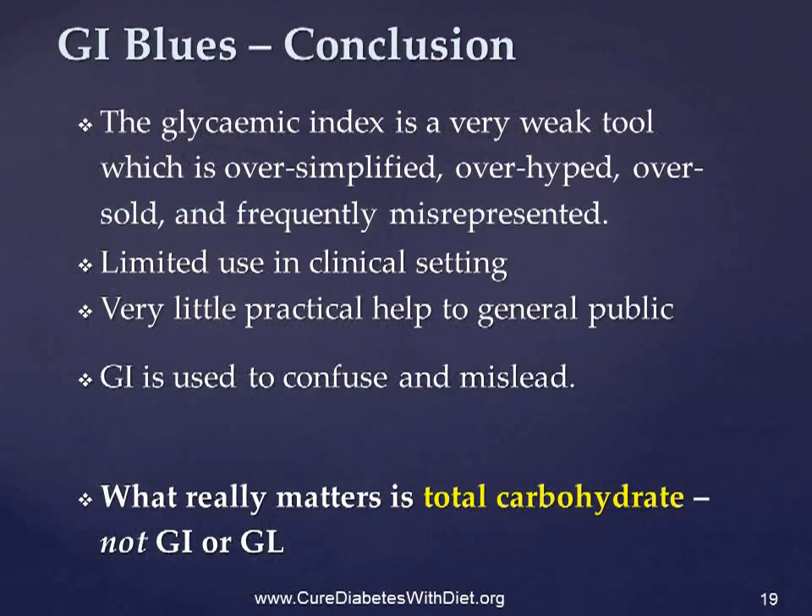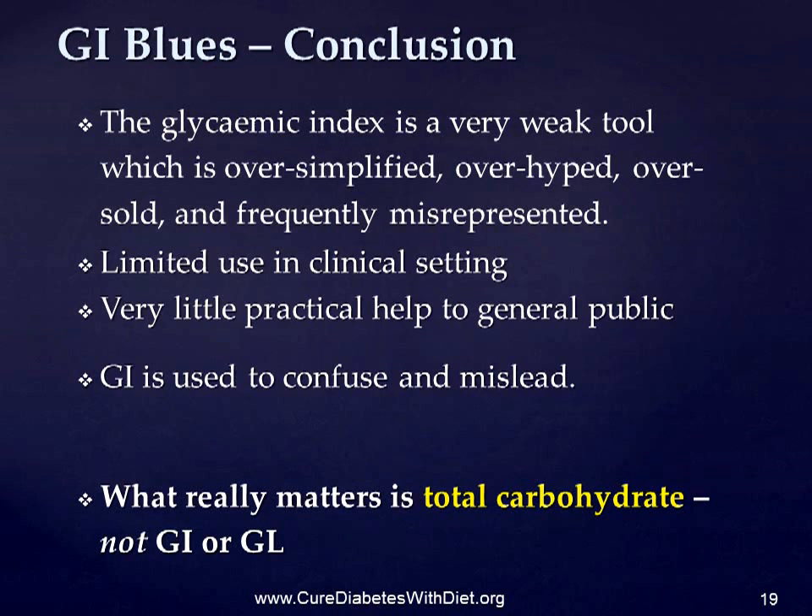Considering the huge amount of work that has been done on GI in different countries over a quarter of a century, it really is disappointing that GI is not as useful as it was hoped it would be. To sum up, the glycemic index is a very weak tool which is oversimplified, overhyped, oversold and misrepresented. While it might have some limited use in a clinical setting, it is really of very little practical help to the general public, and the glycemic load figures, which are based on it, are far too complicated even if they weren't reliant on the GI.